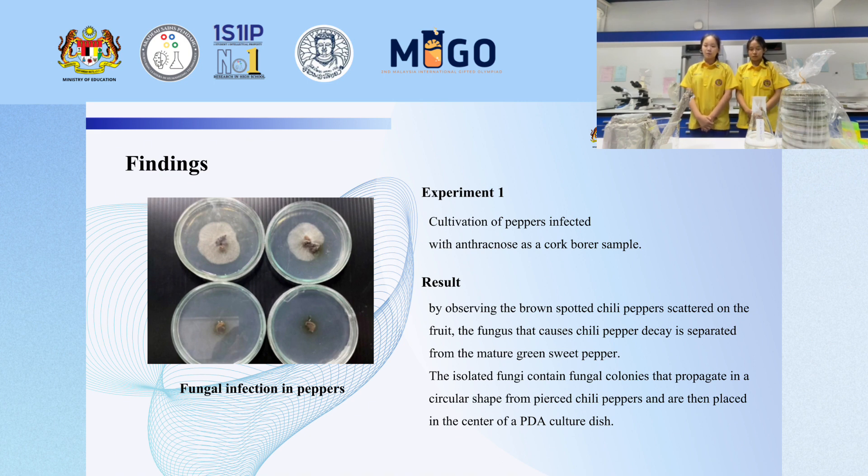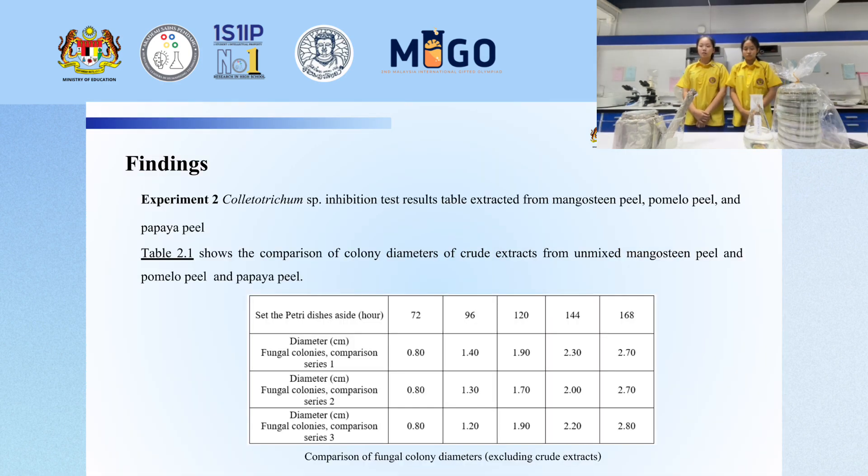Experiment one: the collection of chili infected with anthracnose was done by observing the brown spot on chili pepper. The fungus causing chili pepper disease was separated from major green sweet pepper. The isolated fungi contain fungal colonies that propagate in a circular shape from the precise chili pepper sample and are then plated in the center of PDA medium.